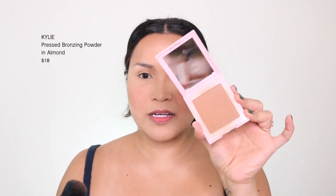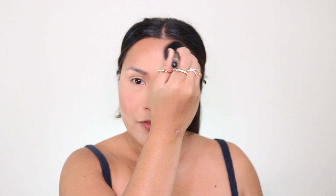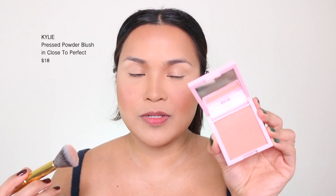To finish the face before going into the eyes, I'm using the Kylie OG Almond Bronzing Powder — I haven't gotten the new one yet because I love this formula so much. For blush I'm using Kylie's Close to Perfect in the new formula — I like the OG formula too but I love the packaging and this new formula has a nice blurring effect. For brows I'm using the Huda Beauty Bomb Brows in black brown.